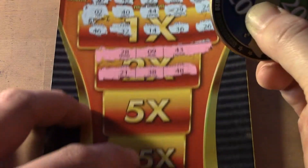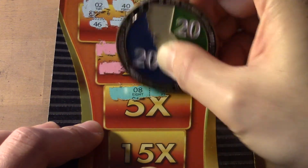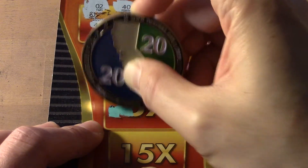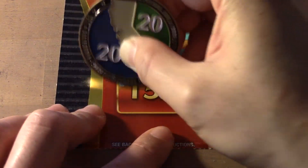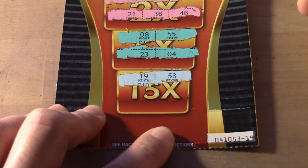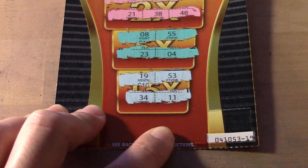5x: 8, 55, 23 — 1 off — 4, another 1 off. 15x, 15x: 19, 53, 34 and 11. No luck there.